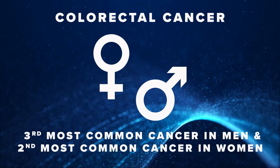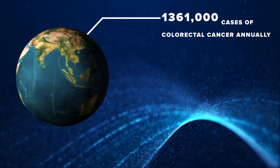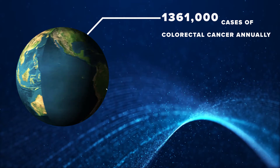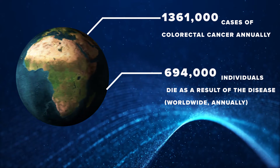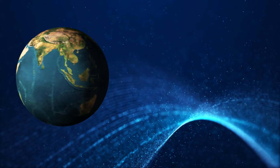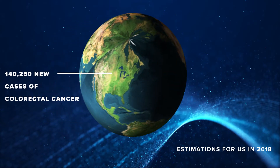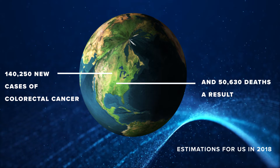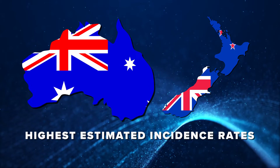Colorectal cancer is the third most common cancer in men and second in women worldwide. Globally, there are 1,361,000 cases of colorectal cancer annually and 694,000 people die as a result of the disease. In 2018, it is estimated that in the US there will be approximately 140,000 new cases of colorectal cancer and roughly 50,000 deaths as a result. The highest estimated incidence rates are in Australia and New Zealand and the lowest are in West Africa.